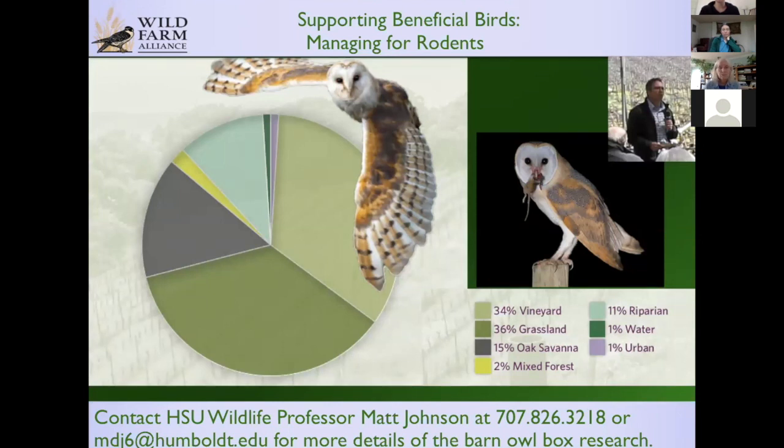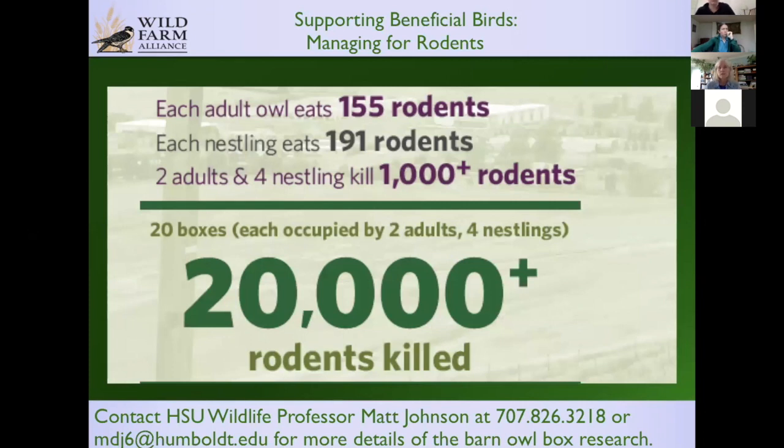Matt Johnson at Humboldt State University has been studying barn owls for the last five years with grad students. Putting tracking devices on the owls, he found that while owls might have a box on a vineyard, they only hunt at the vineyard about a third of the time — a third of the time they're in grasslands, and the rest in oak savannah, riparian, and other habitat. Other kinds of habitat are important for barn owls, and when those habitats are close by within a mile, the birds will occupy nest boxes much more often. His research found that two adults and four nestlings will kill a thousand rodents, and 20 boxes on a farm would mean 20,000 rodents.